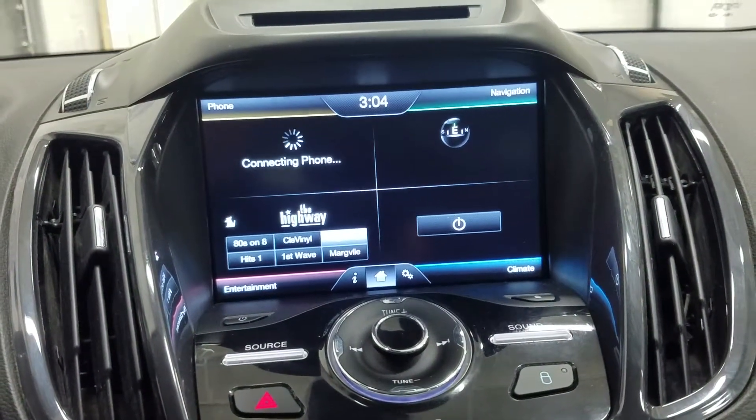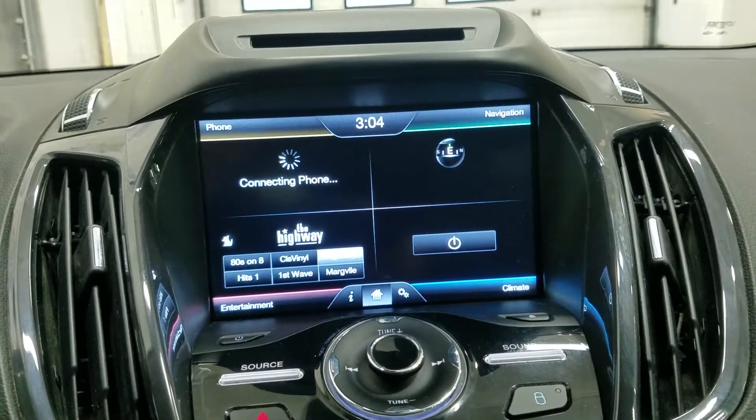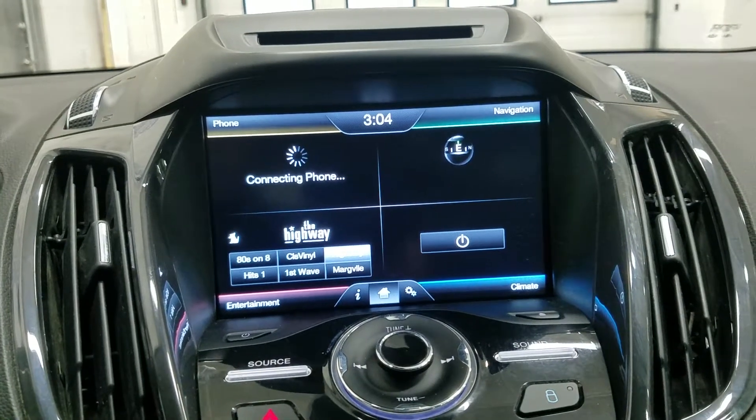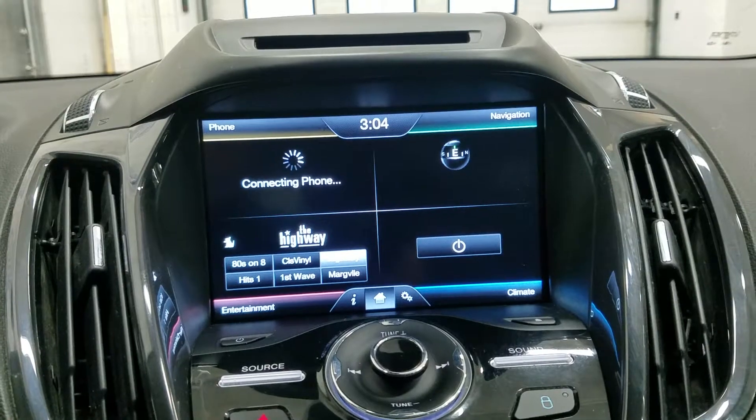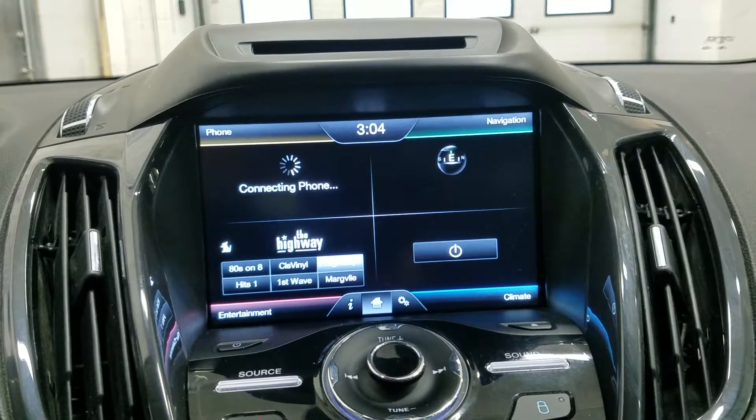Looking ahead you'll notice we have our SYNC 8-inch touchscreen display which allows for audio control, climate control, phone connectivity, navigation and other apps. The driver can also view the display of the rear view camera.